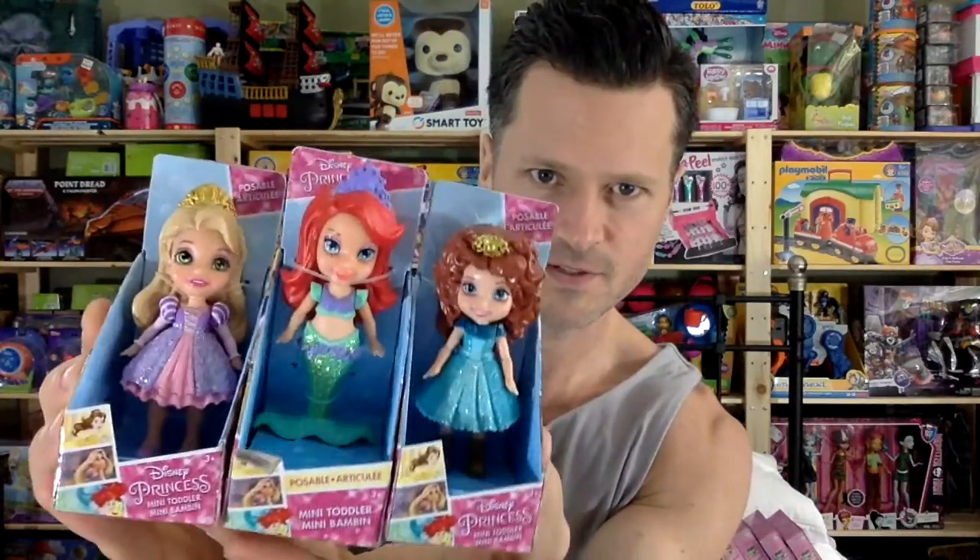Also at Treasure Hunt I found these amazing little babies. They were $2 each — Disney babies.